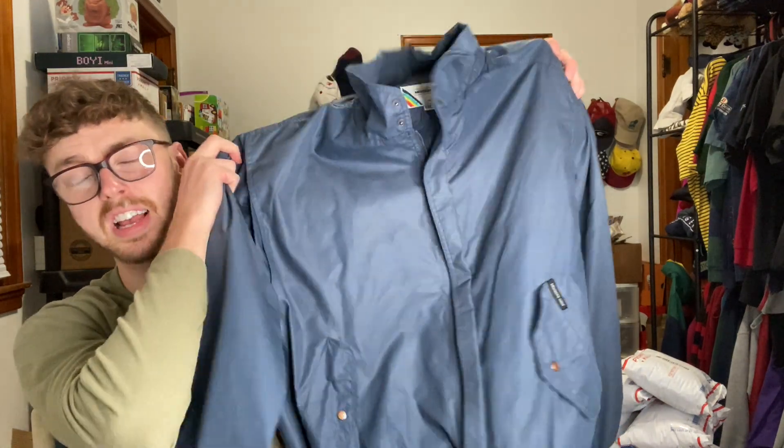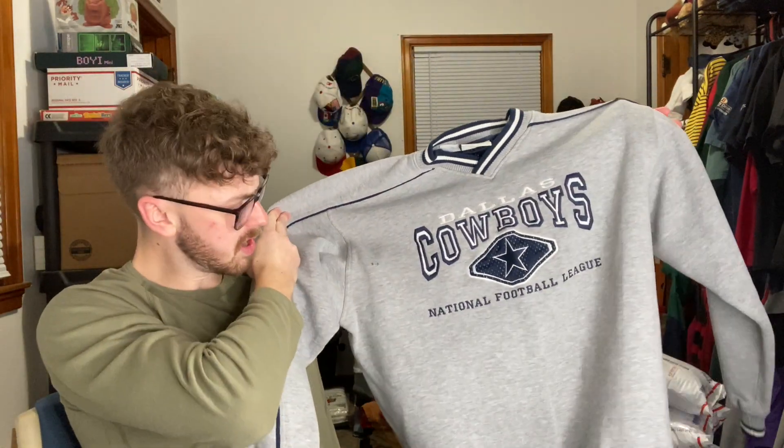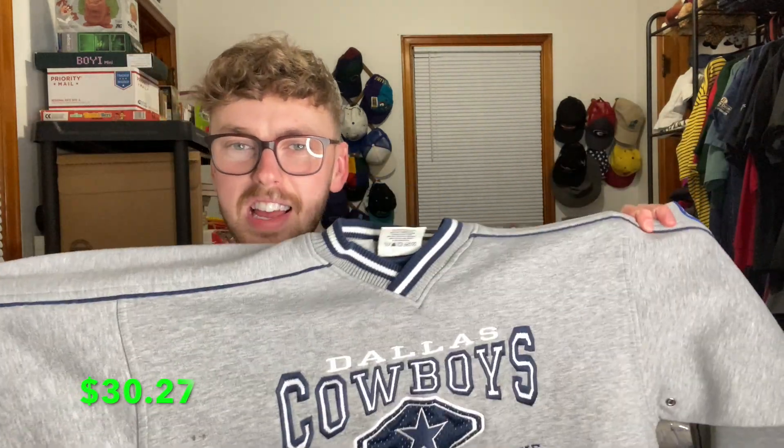There's one thrift store in my town where everything is like three bucks, which is why I keep saying this — it's where I get the majority of my stuff. Believe it or not, it all comes out of one thrift store. All of these sweatshirts sell for between 20 and 25 bucks and I always pay three bucks for them. Which brings us to the last sale of the weekend — a vintage crew neck sweatshirt, embroidered NFL Cowboys. A big heavy-duty Leesport embroidered Cowboys sweatshirt. It sold for $30.27.